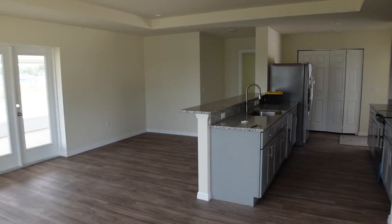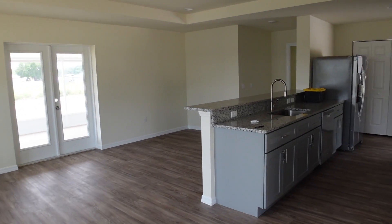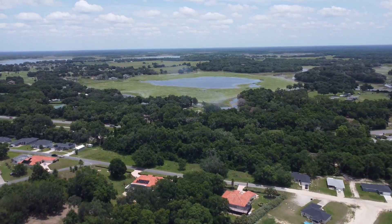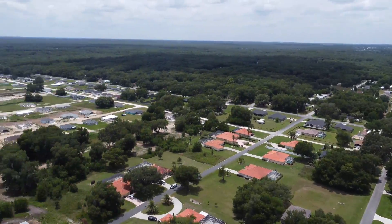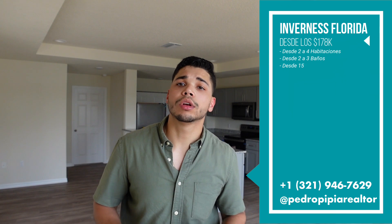Aquí me despido de este tour de esta propiedad. Voy a estar grabando otras propiedades aquí dentro de la comunidad para que puedan ver varios modelos diferentes. Muchísimas gracias por llegar al final de este video — no te despegues para que puedas ver toda la información de la comunidad que te dejaré al final. Les voy a dejar la información general de la comunidad y de la propiedad, junto con mi número de teléfono por si tienen alguna duda o pregunta.